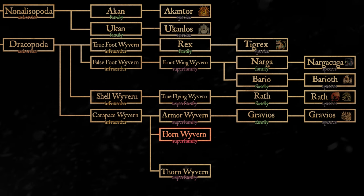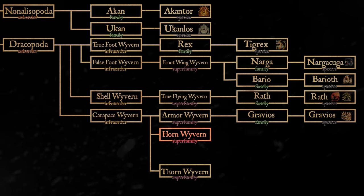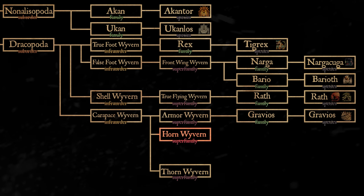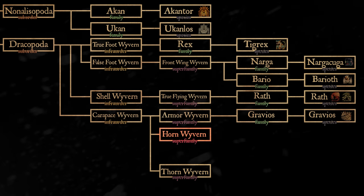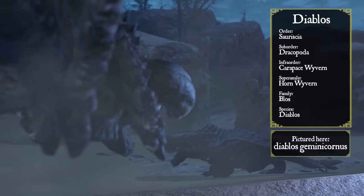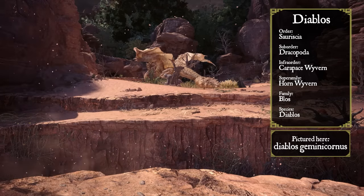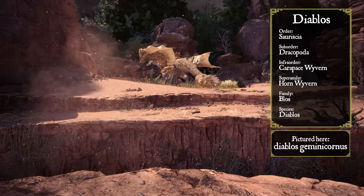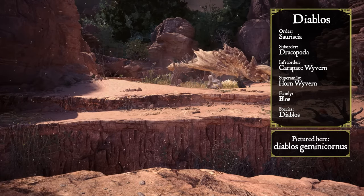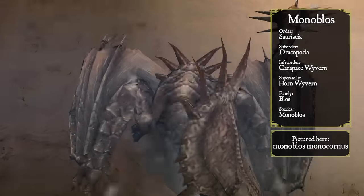Horn Wyverns, meanwhile, sacrificed a bit of their defense by comparison, as their thick hides do not get complemented by rocky growths and mineral supplements. Instead, Horn Wyverns evolved massive horns that serve as a threat display and a deadly weapon. All known species of Horn Wyverns also grow an ossified frill at the back of their heads, which aids in defending the neck, similar to ceratopsian dinosaurs. Interestingly, despite their imposing appearance, Horn Wyverns are generally herbivorous. In this superfamily lies the Bloss family, which includes the Diablos and the Monoblos species, as well as any subspecies branching off of them.